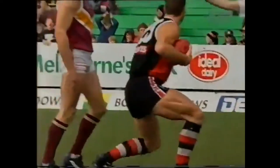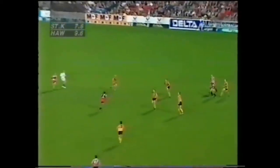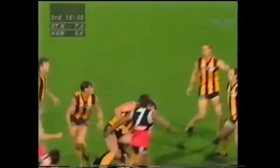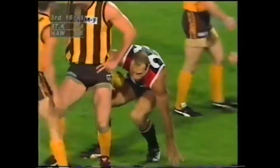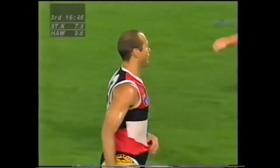Stewie Lowe! Robert Harvey takes the kick — Stewie Lowe! Well, you spoke of momentum, Gary Lyon. It is in full swing at the moment.